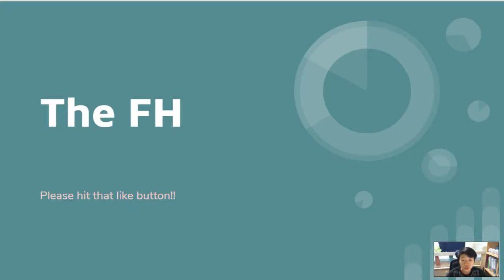Hey guys, what's up and welcome to the FH. I have got another KBO League player highlight video to show you guys. I hope you enjoy this video and let's get right into it.